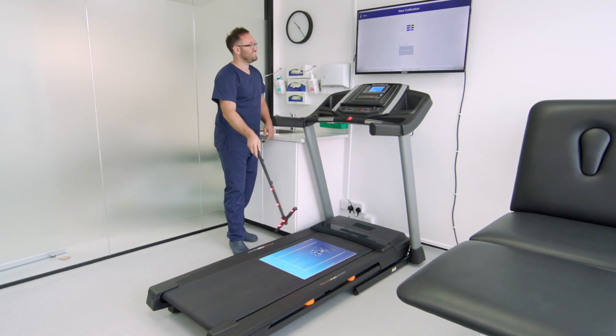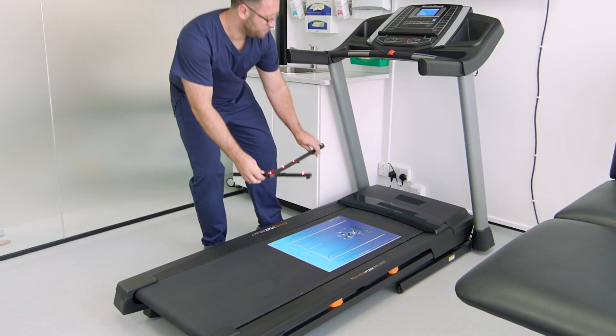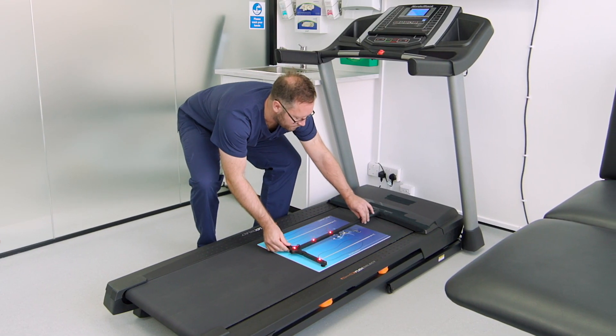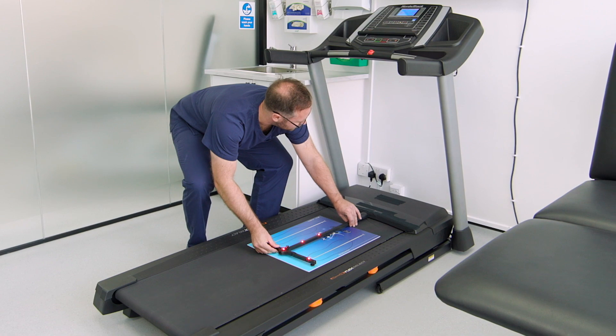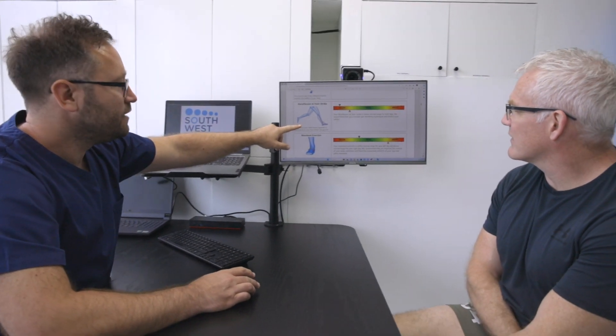Southwest Podiatry predominantly specializes in musculoskeletal podiatry medicine. I came into Southwest Podiatry as I have a fractured ankle — I'm recovering from one and a severe sprain. The condition that I have, Charcot-Marie-Tooth disease, which is a degenerative neuromuscular disease, meant I developed a kind of a limp to pick up the foot and not trip over things. I found out about Southwest Podiatry so I got in touch with them.